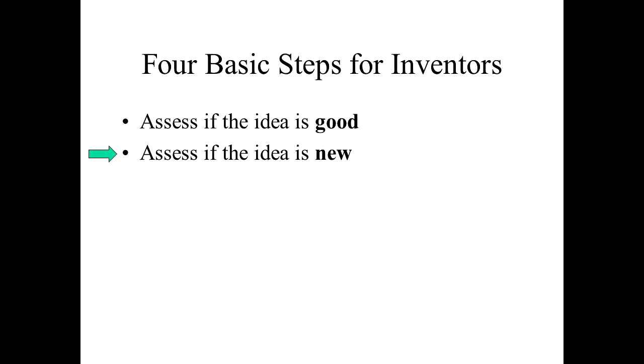Determining if the idea is new is particularly important if you want to pursue patent protection. It costs money to apply for a patent, and if the idea is not new it's likely that money spent will not result in a patent grant. There are multiple ways to protect an idea — in this video we are focusing on patents. One important thing to know is that there are advantages to filing a patent application before any public use or disclosure of your invention, so if possible, that is considered a best practice.